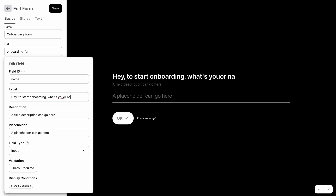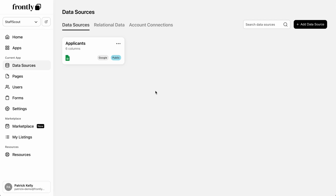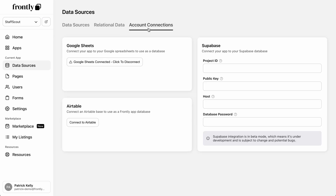You can also drag-and-drop your way to smarter lead capture forms, client questionnaires, and more. From there, you can connect forms to data sources like Frontly's built-in database, Google Sheets, and Supabase, keeping all your data fresh and up-to-date.